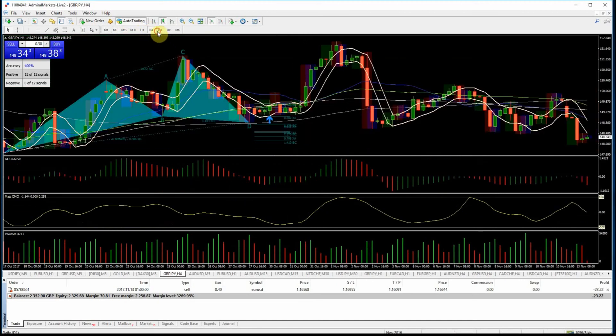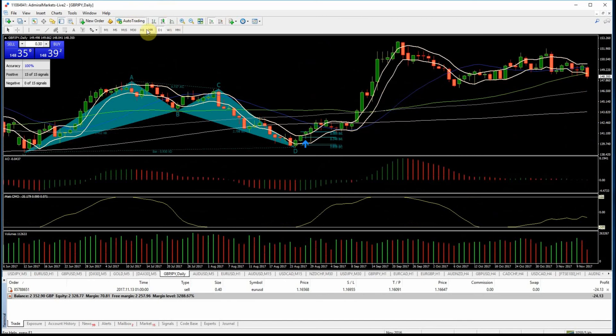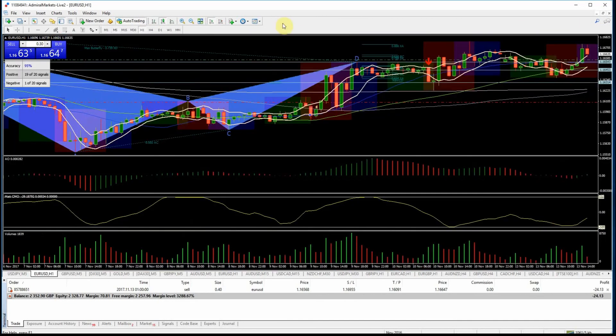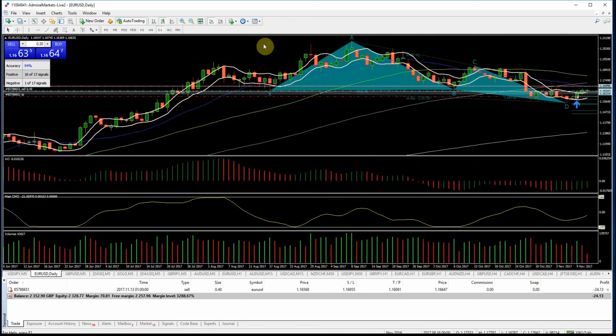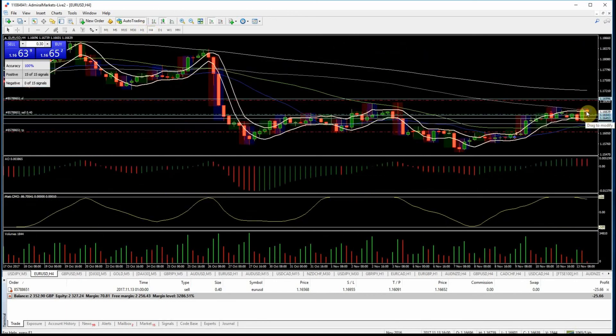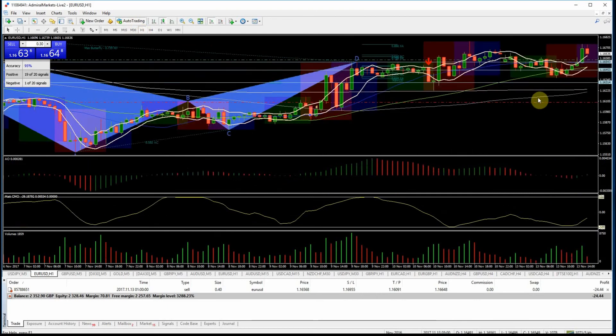The daily chart looks like it wants to go higher, the one-hour chart looks like it wants to go higher — the four-hour chart is the only one that's in the direction I was looking at. Based on the strength of that candle I'm not sure I can justify staying in here. I'll keep my eye on it and potentially look to get a better exit and keep everyone posted.